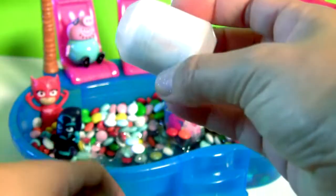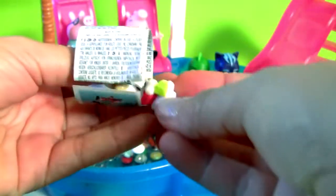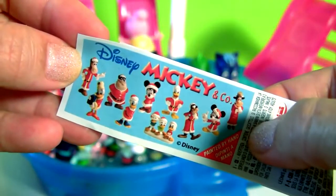Chocolate! And this is a little Christmas ornament! And it's Daisy!